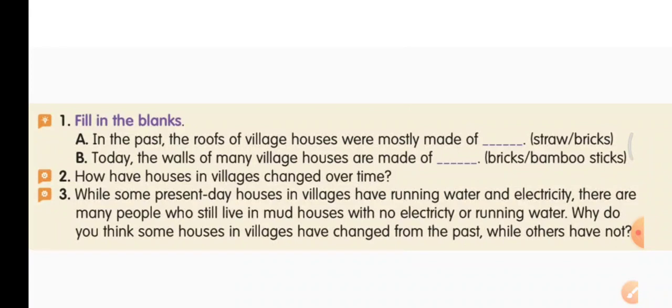You can also write that most of the houses did not have a bathroom inside — they used to go outside for the bathroom. Third question: while some present day houses in villages have running water and electricity, there are many people who still live in mud houses with no electricity or running water. Why do you think some houses in villages have changed from the past while others have not?